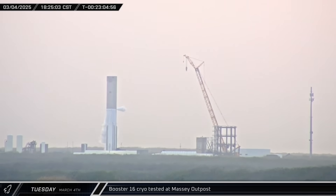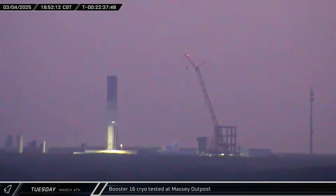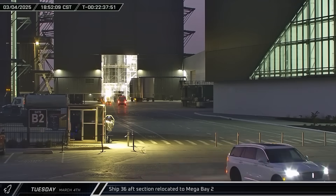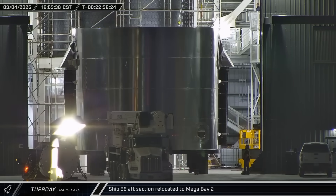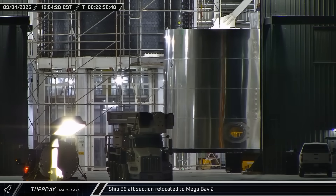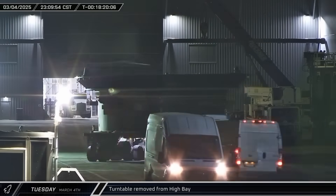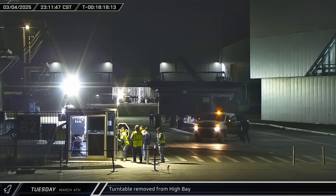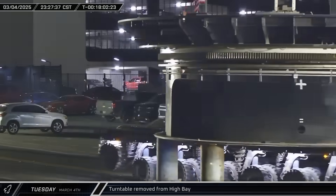Booster 16 underwent a second round of cryo-testing at the Massey Outpost, this time focused on the liquid oxygen tank. There was some impressive venting after the tank was filled, and the booster was eventually drained. Starship 36's AF section, featuring the AF flaps forward mounting hinge and tank access port, was brought into Mega Bay 2 for stacking. Decommissioning of the high bay continued with the removal of a turntable, and the work table was taken out of the build site and sent up Highway 4.